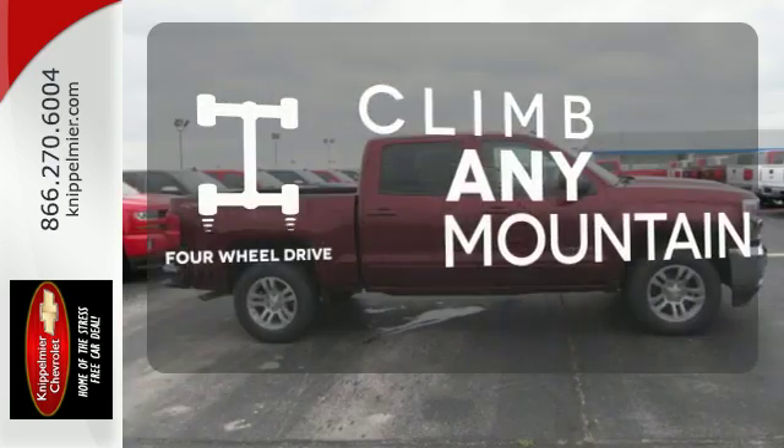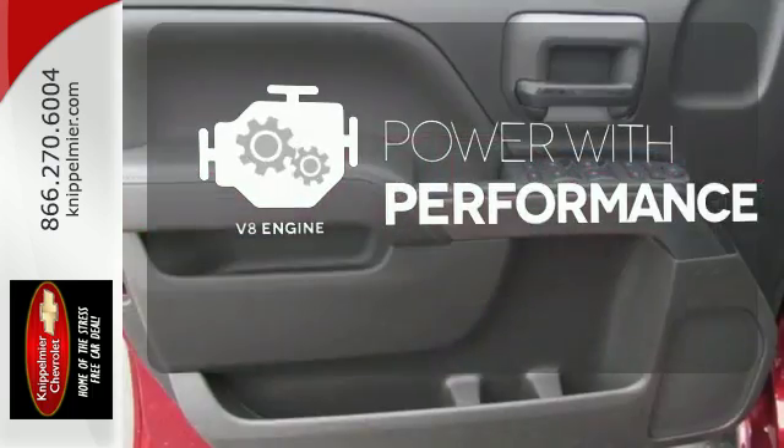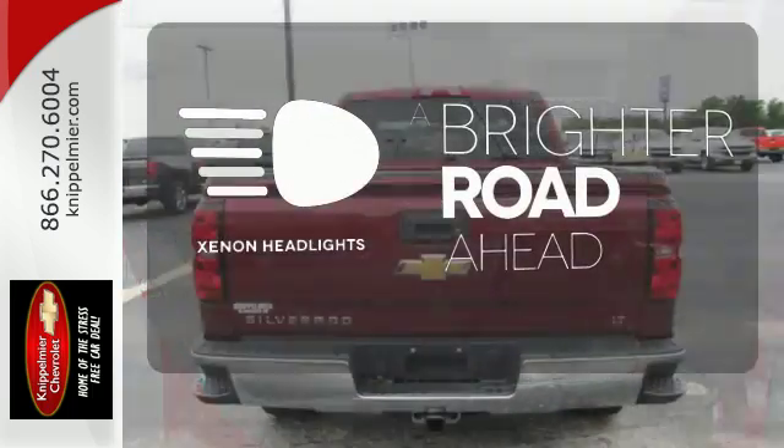With four-wheel drive, you'll never get stuck again. The V8 engine gives it that rumble you crave. The Xenon headlights shine brighter for better visibility.